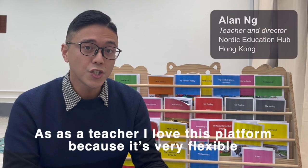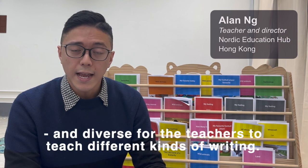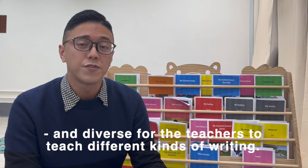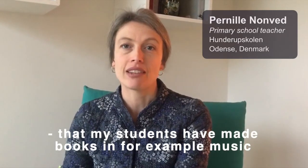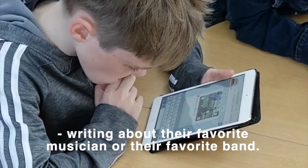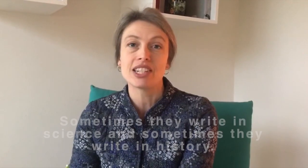As a teacher, I love this platform because it is very flexible and diverse for teachers to teach different kinds of writing, ranging from journals, reports, and stories. I teach Danish, but sometimes I see that students have made books in music, writing about their favorite musician or their favorite band. Sometimes they write in science and sometimes they write in history.